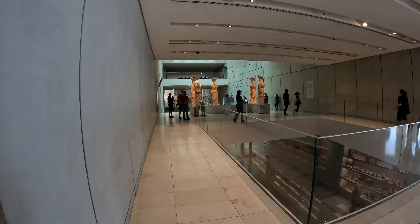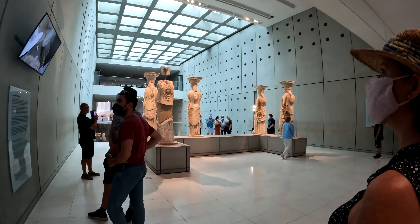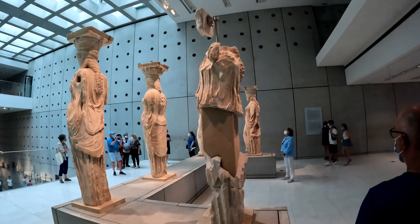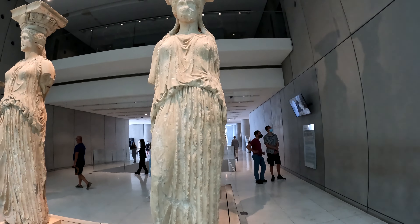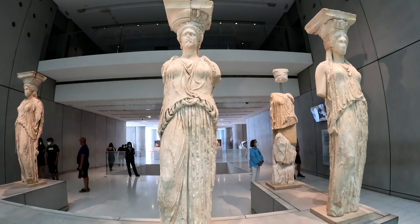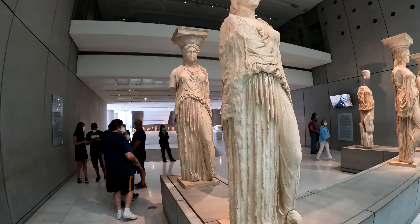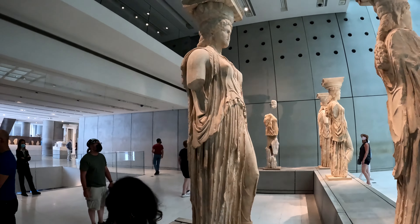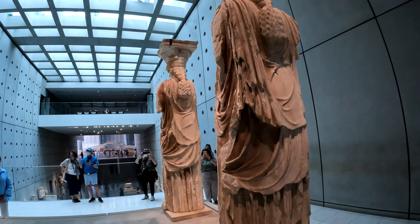The Erechtheion is probably the highlight. Do note that the six sculptures at the Erechtheion at the Acropolis are recreations — these are the actual original ones here in the museum.